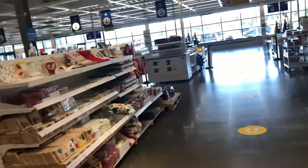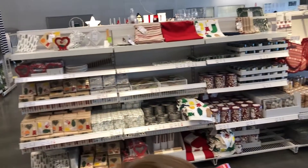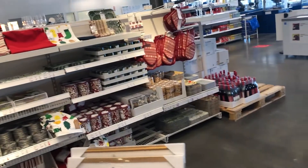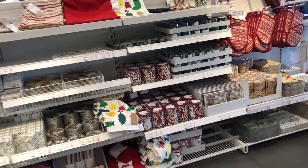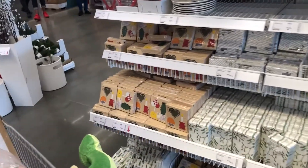They've got ornaments, wreaths, those napkins, and more napkins over here. And lots of stuffed animals — be warned, your child is going to want them. We've already got Spike and that's all we need.